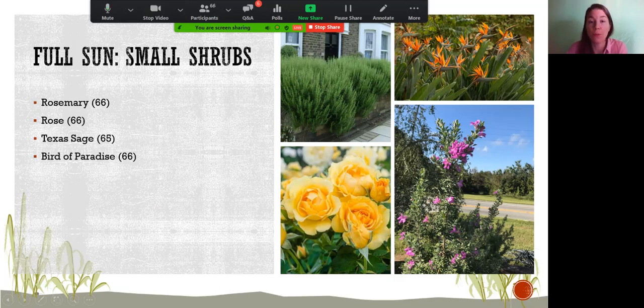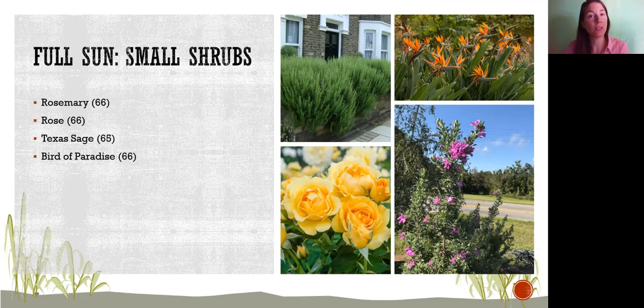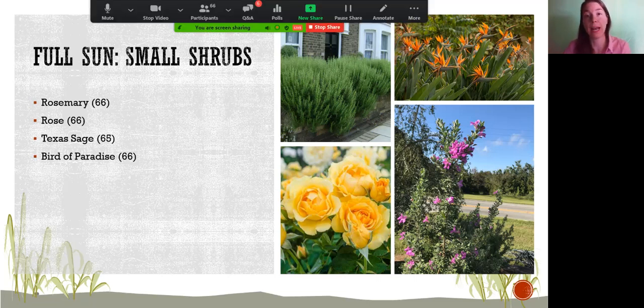For full sun small shrubs, if you like edibles, try rosemary — it's a hardy plant but a little tricky to establish since it likes it dry, being native to the Mediterranean. Provide enough water during establishment but not too much. Once established, cut the irrigation. It may struggle during Florida summers due to humidity and summer rains, but once established it's a great asset for your site and handy for cooking.